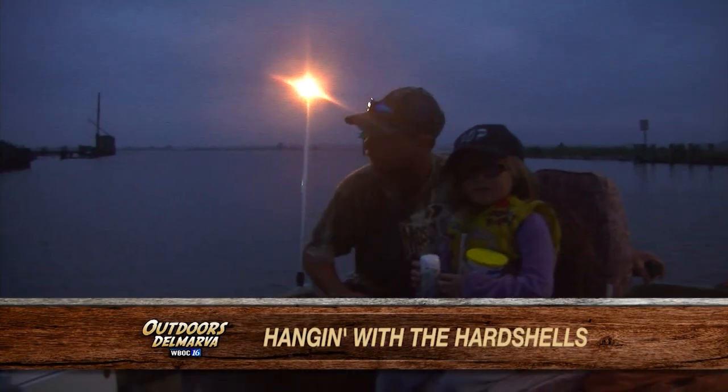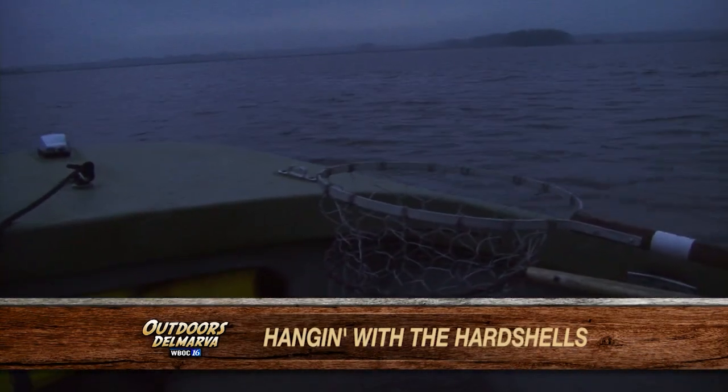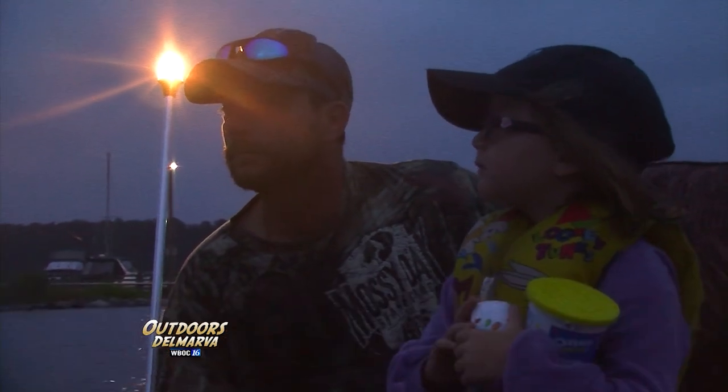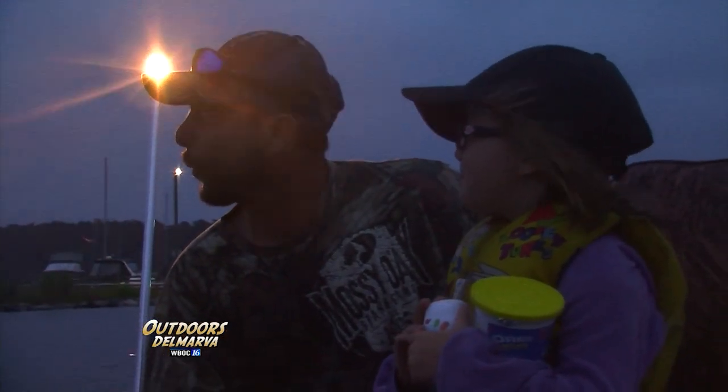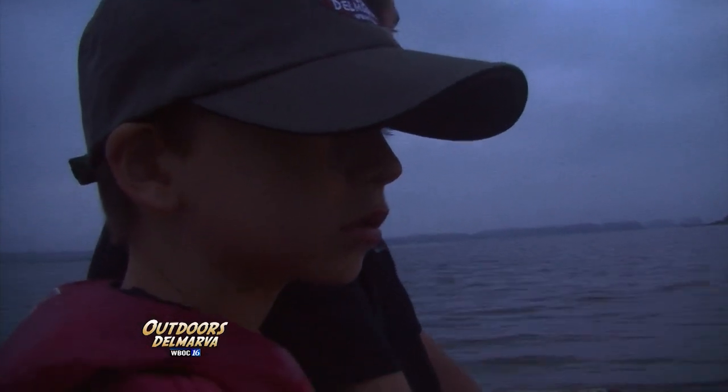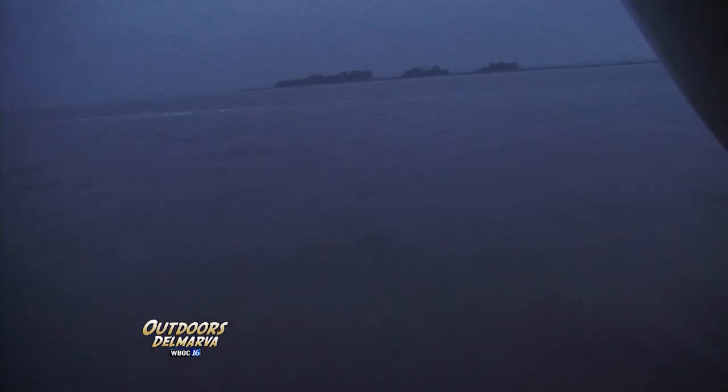It's still dark at the boat ramp in Mount Vernon. We're heading towards the mouth of the Wicomico River with Mike Wilson and his six-year-old daughter Tessa. Tessa happens to be a classmate of my son Avery, so it's a fun summertime reunion for this pair of former kindergartners. Also aboard is Tessa's uncle LW.